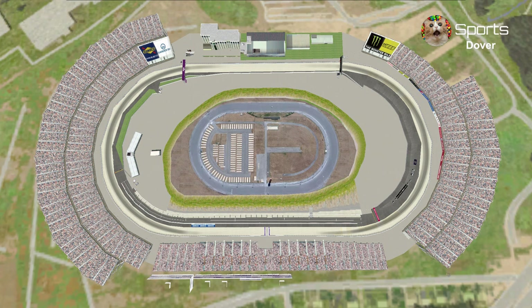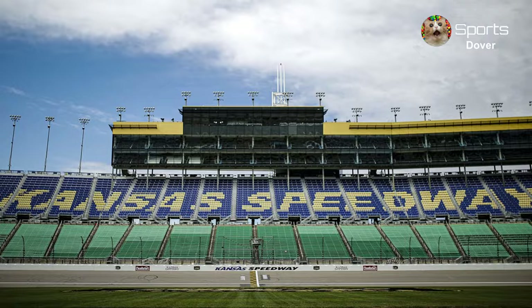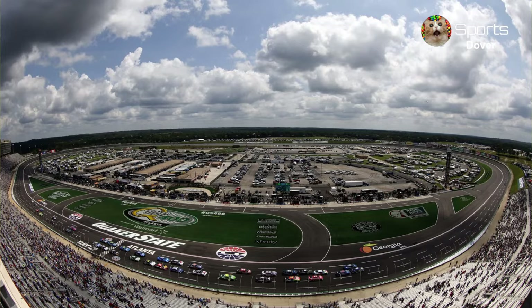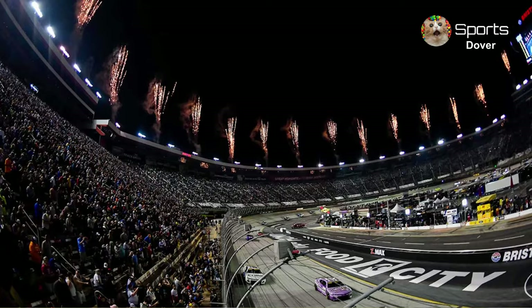Before we get to the race, we have some updates. We added two races to the schedule. Next week we are racing in Kansas, and on August 9th we are racing at Rockingham. Not only that, we added two more spots in the playoffs, and added Atlanta, Watkins Glen, and Bristol to the playoffs.